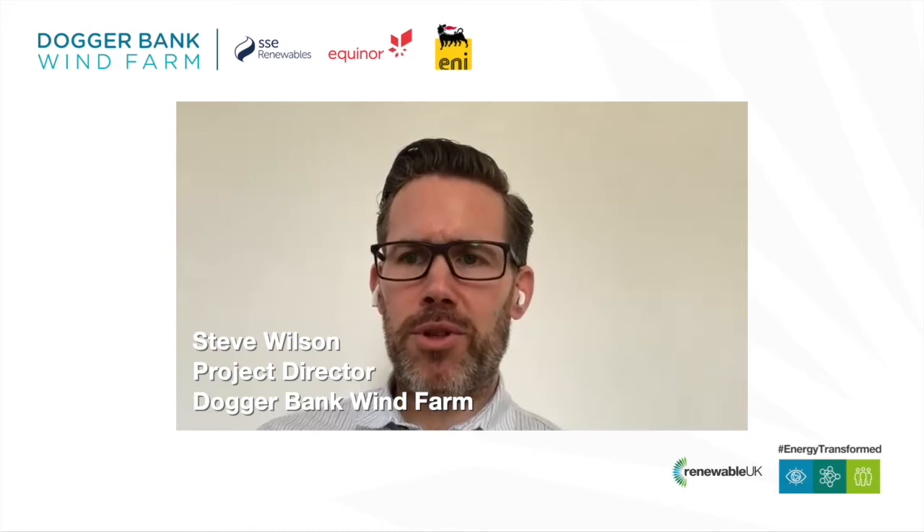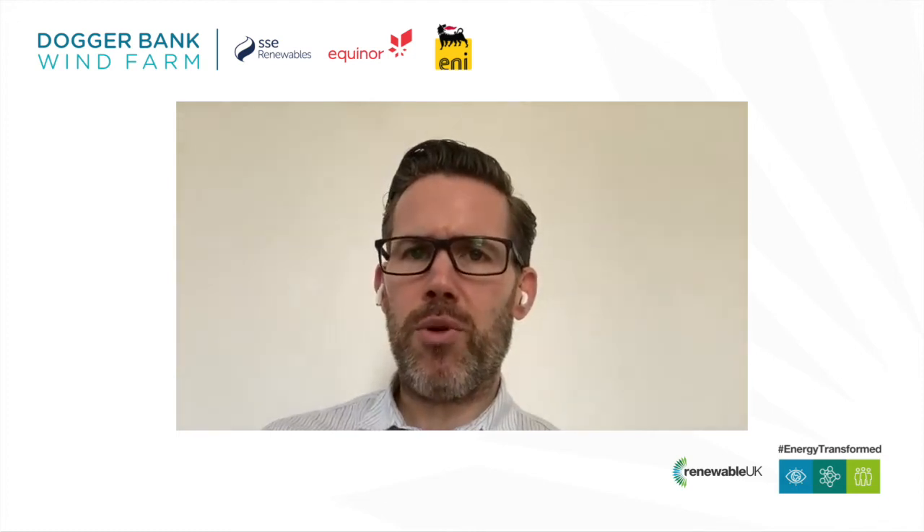My name is Steve Wilson. I'm the project director for Dogger Bank Wind Farm. I work with SSE Renewables and I'm responsible for the safe, on-time delivery of the three phases of the world's largest offshore wind farm.